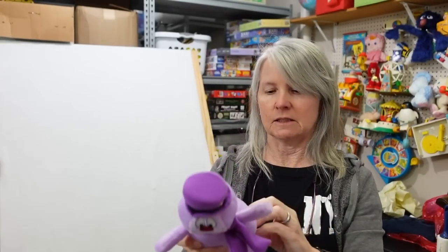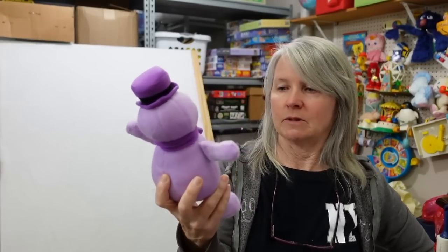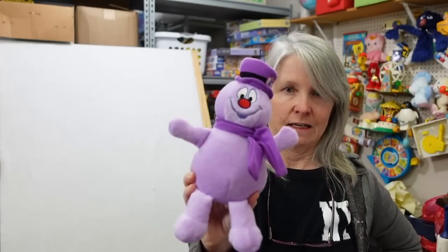This looks definitely Toy Factory, but it's Frosty the Snowman. Not sure why he's purple, but that's cute - I had to grab it just because it's purple. Probably going to be like $7.95 to $9.95.